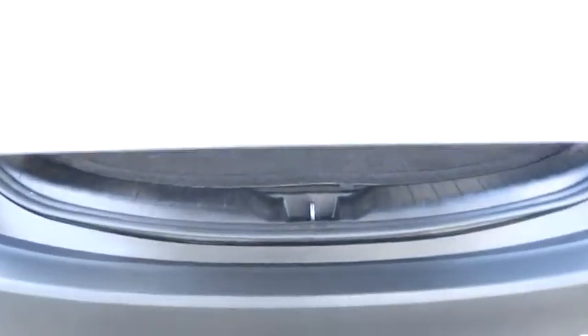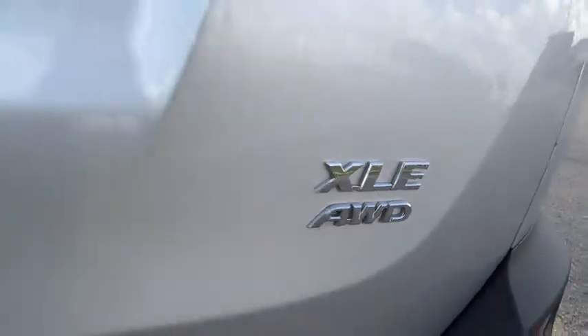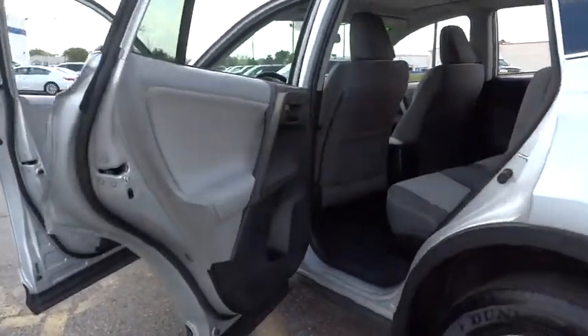This vehicle is Carfax certified, one owner, and qualifies for Carfax's buy-back guarantee. This vehicle offers reliability and good looks at a great price. Come in and take a test drive today.